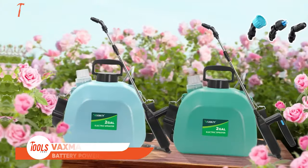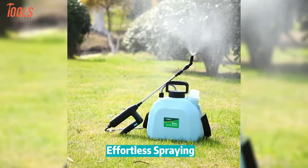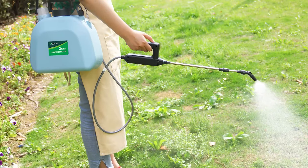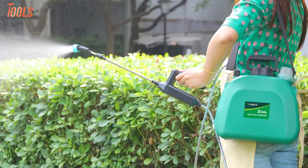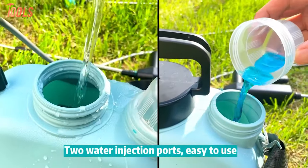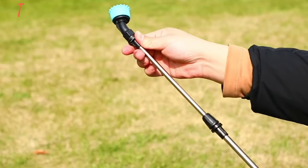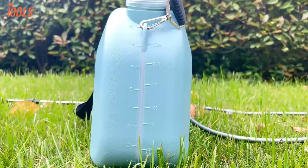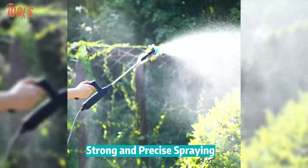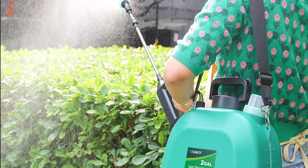The VAX-May battery-powered sprayer revolutionizes gardening with its efficient 2-gallon electric design. Featuring a self-priming water pump, the sprayer offers up to 3 hours of uninterrupted spraying, making garden tasks effortless. The upgraded 7.4-volt motor ensures powerful and precise spraying, with 3 adjustable nozzles catering to various needs. Easy to fill and clean, the sprayer boasts wide openings, a translucent tank scale, and hassle-free maintenance. Crafted from durable materials like high-density polyethylene and ABS, it guarantees longevity. The ergonomic handle, comfortable grip, and versatile applications — from watering plants to household cleaning — make this battery sprayer an essential user-friendly tool for gardeners of all levels.